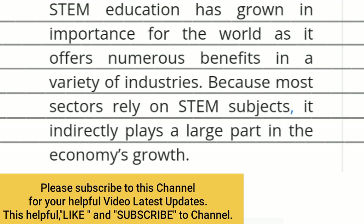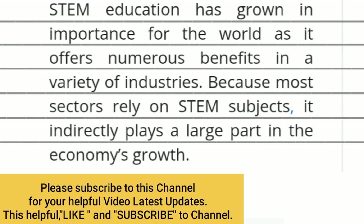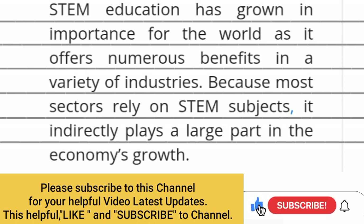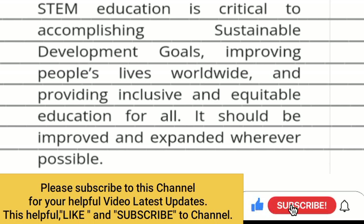STEM education has grown in importance as it offers numerous benefits in a variety of industries, because most sectors rely on STEM subjects. It indirectly plays a large part in the economy's growth. STEM education is critical to accomplishing sustainable development goals, improving people's lives worldwide, and providing inclusive and equitable education for all. It should be improved and expanded wherever possible.